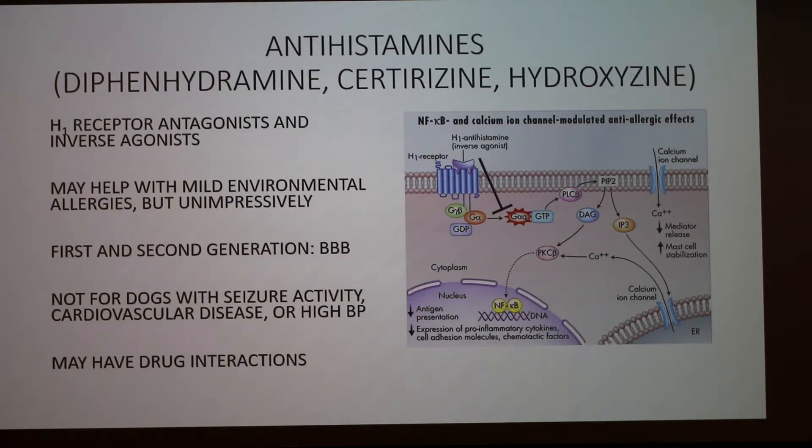Starting with antihistamines, since they're the go-to and easiest to get. There are two types: H1 receptor antagonists and inverse agonists. They both do pretty much the same thing — bind to the H1 histamine receptor on the target tissue and prevent histamine from binding. The inverse agonist is a funky term: it binds to the receptor and actually reverses some of histamine's effects.